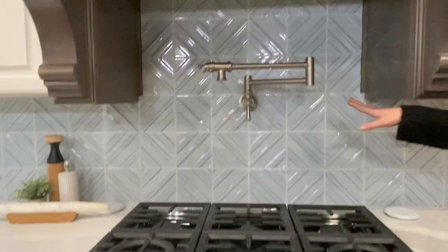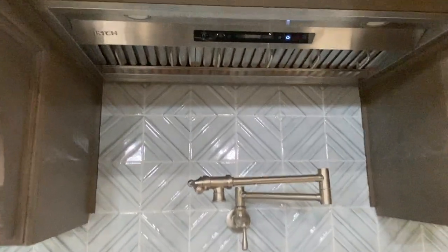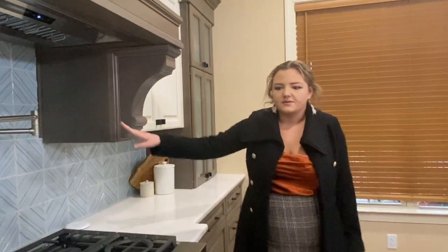My favorite part is the pot filler. To me it's like the jewelry of the kitchen — it adds to the functionality and also brings in more of those metal tones that are throughout the kitchen. That's the Telfair Meadow kitchen. Hope you enjoyed!